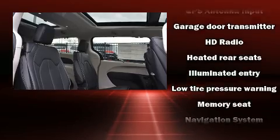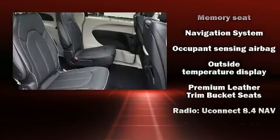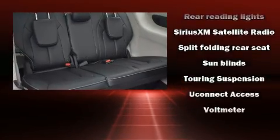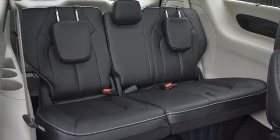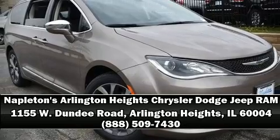Chrysler ensures the safety and security of its passengers with equipment such as dual front impact airbags with occupant sensing, an emergency communication system, and four-wheel disc brakes with ABS. Our sales reps are extremely helpful and knowledgeable — come on in and take a test drive.